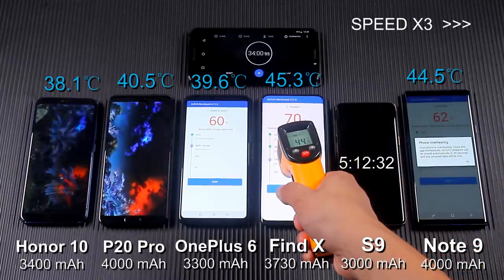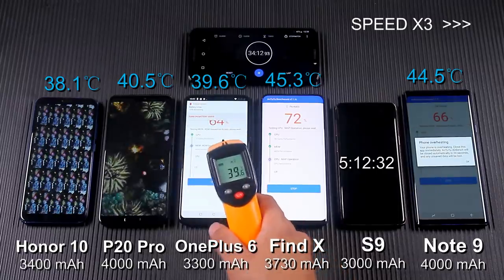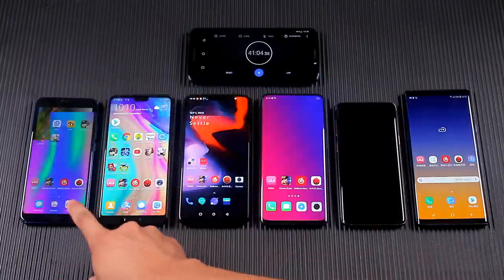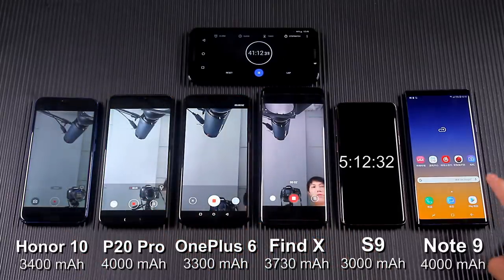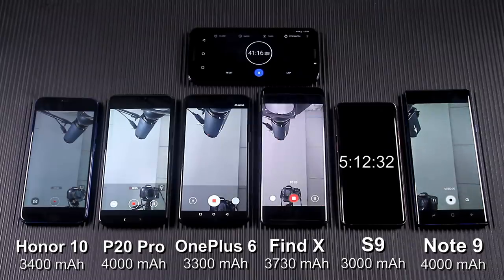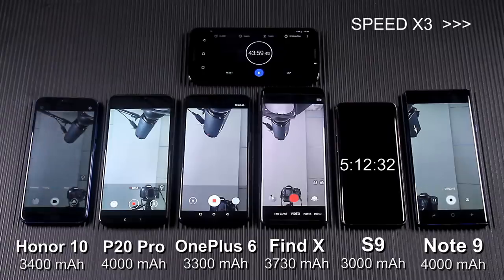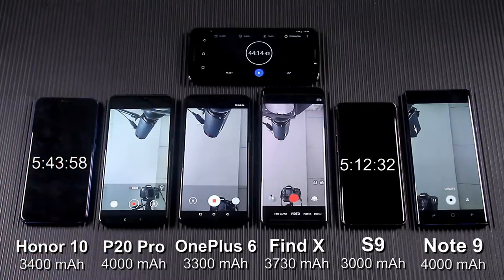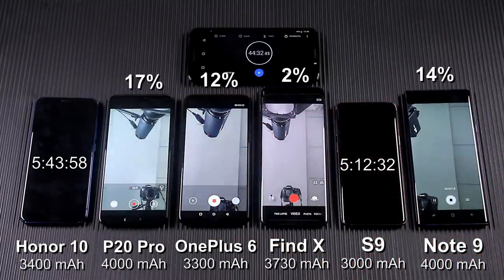At 34 minutes, Samsung Galaxy Note 9 automatically closed the app again. I turned the test to video recording. At 44 minutes, Honor 10 was powered off, and the Find X battery was running out — it was unable to record video when the battery was too low, so I switched to the music playing test.